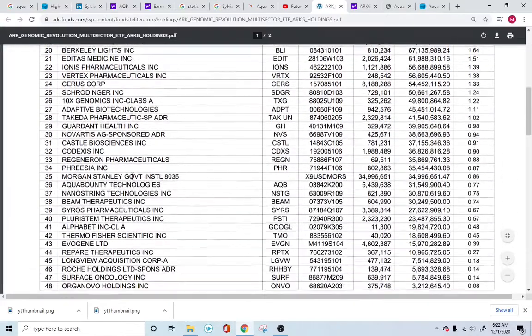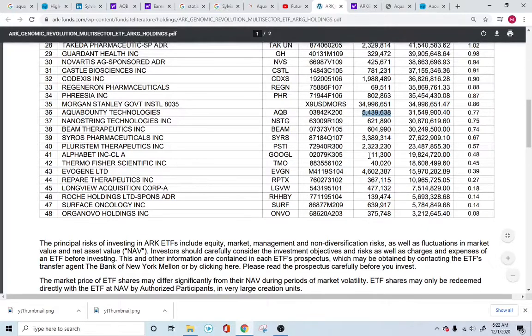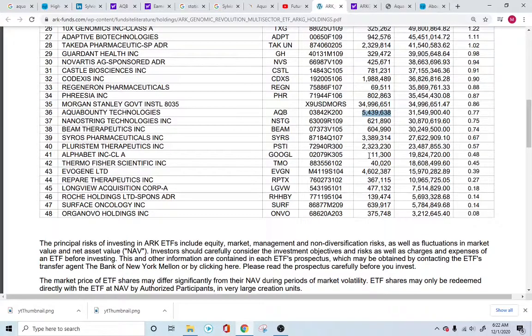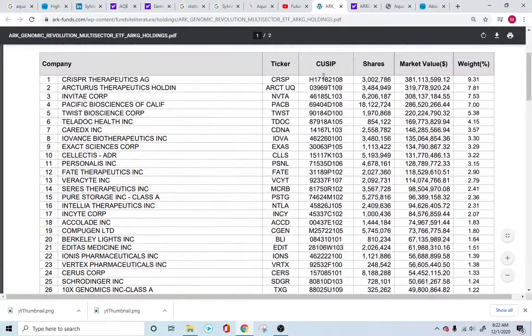If you go into the fund, right on line number 36, you can see Aqua Bounty Technologies is being held by ARK, and they have about 5 million shares. They've been buying this stock right when it was $2 on the market — they've been loading up. So ARK has been very bullish about this.